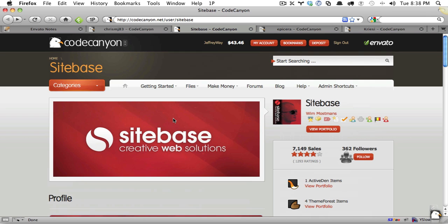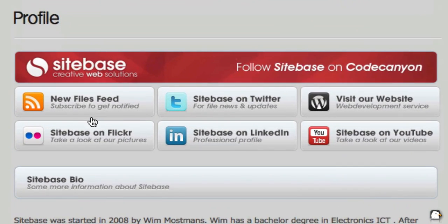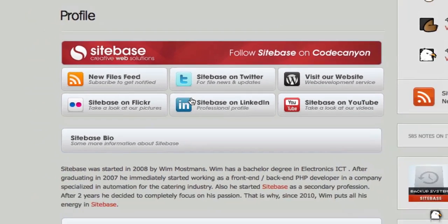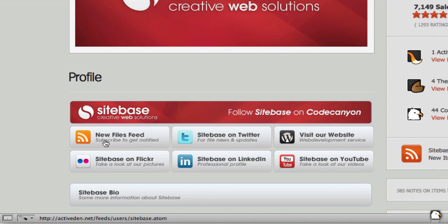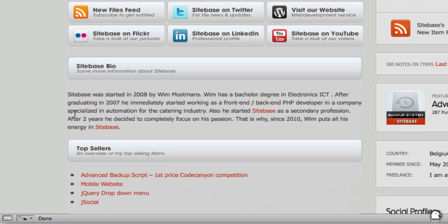Next, let's take a look at Sitebase. Sitebase, Wim, is our number one author on CodeCanyon. Look at the branding between his thumbnail and his profile image. If we scroll down, he very cleverly has links — these are just images, but you can do this from your edit page. He links to his RSS feed, his Flickr, Twitter, his website, and YouTube. Notice all of the branding — this really pays off because as a buyer, if I notice that he puts this much effort into his profile page, I can be 100% certain that his items are going to be top quality.